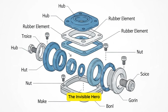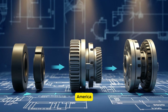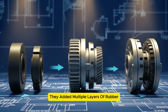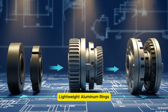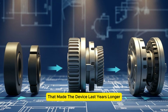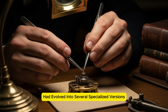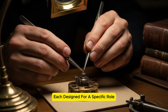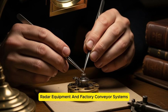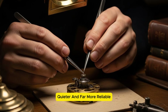Once the design was proven, engineering teams across Britain, America, and other nations started improving the concept. They added multiple layers of rubber, lightweight aluminum rings, new alloys that reduced friction, and reinforced joints that made the device last years longer. By 1944, the flexible coupling had evolved into several specialized versions, each designed for a specific role: aircraft engines, naval pumps, radar equipment, and factory conveyor systems. The improvements made machines smoother, quieter, and far more reliable.